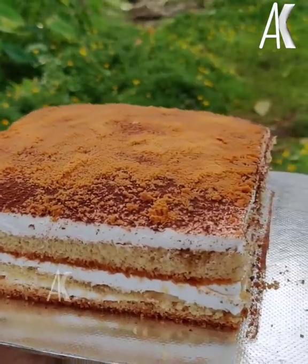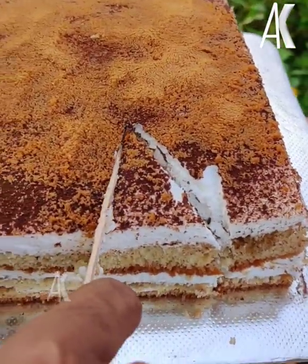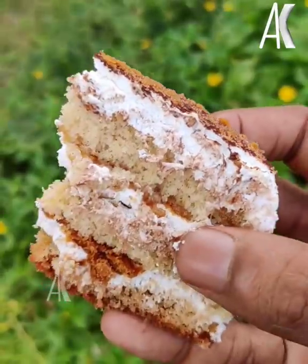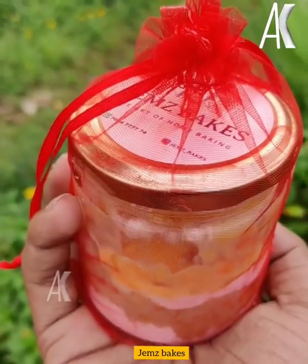This is our last item — Tiramisu. It's the flavor of the cake, a soft-tight cake. That's all about the cakes from Gems Bakes. For more videos, follow Agash Food Doc.